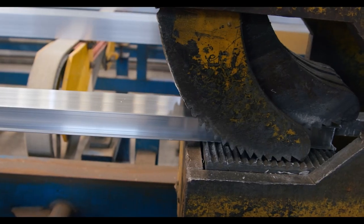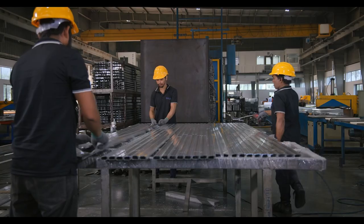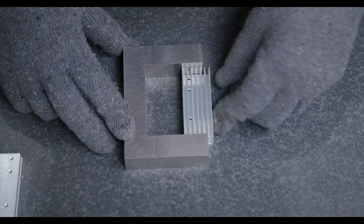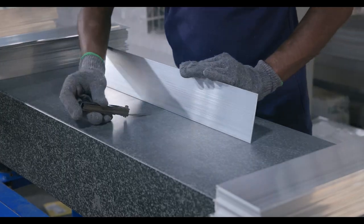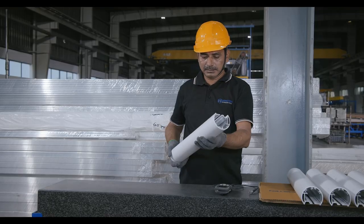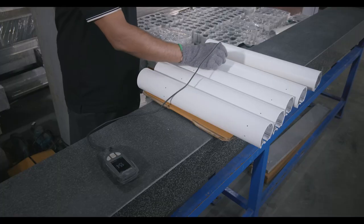Fourthly, we have the stretching, cutting and final inspection process. Here, the profile's dimensions, flatness, angularity and surface are scrutinized. Each aspect is checked and rechecked, ensuring that every profile meets our exacting standards.